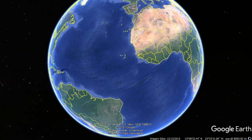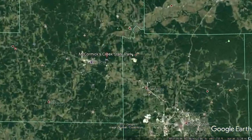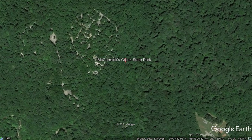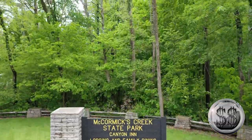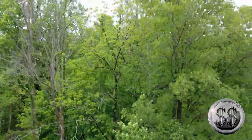This is McCormick's Creek State Park. It is the first and oldest state park in Indiana, located 14 miles west of Bloomington in Owen County. Hey everyone, Silver Steeler here from Winning Image Photography. Welcome to another State Park or Forest video featuring precious metals.